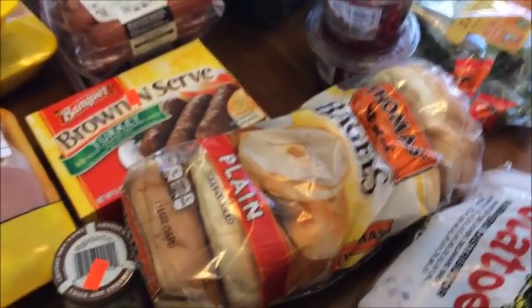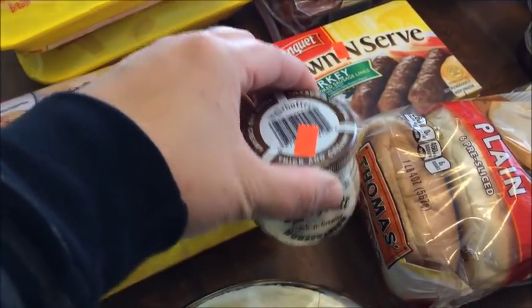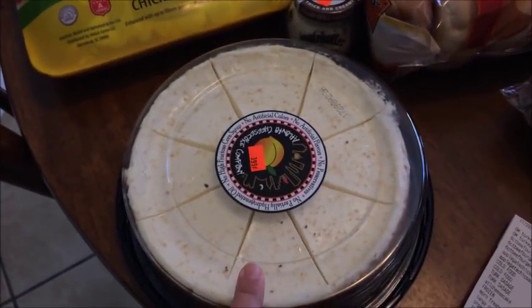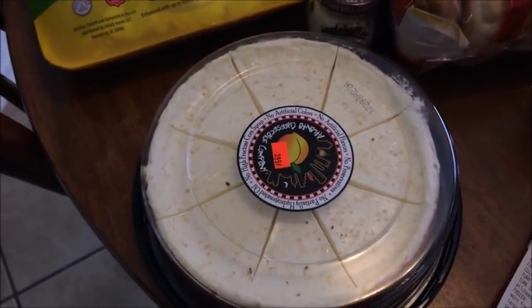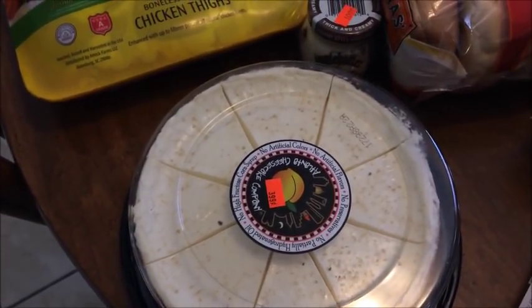I also got a bag of bagels for a dollar — Brianna loves her bagels — and my husband asked me to pick up more horseradish, also a dollar.